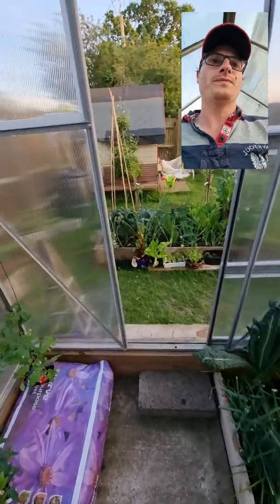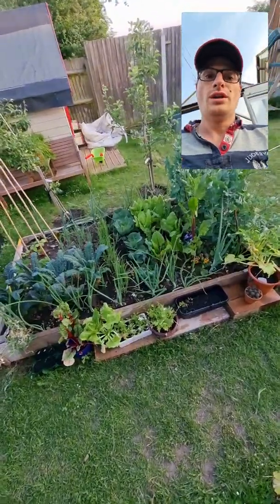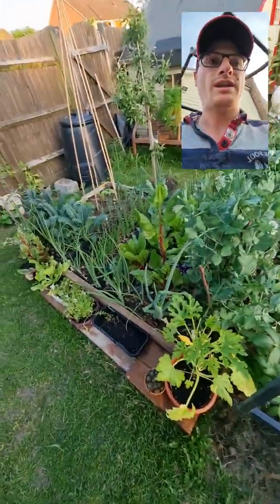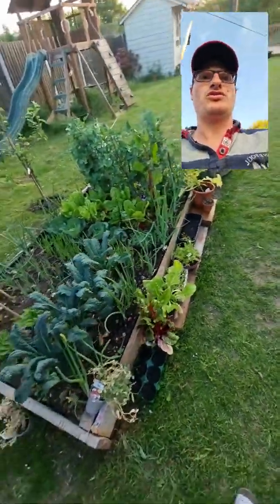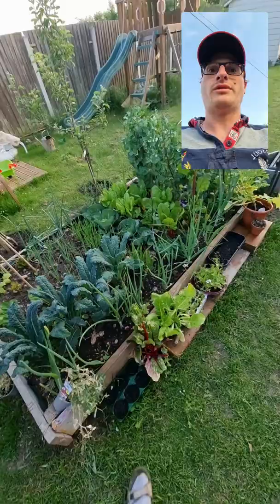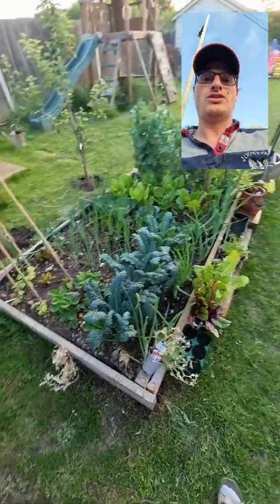I also subscribe, to some extent anyway, to the idea of no-dig. Because the more we dig the soil, the more we allow air into it and the more carbon is released from it, and that carbon shouldn't be released from it ideally. So rather than digging it and putting the nutrients into it with our compost, we can put it on the top and allow the worms and the microbes and everything else to do their thing and draw those nutrients from the compost down into the soil.